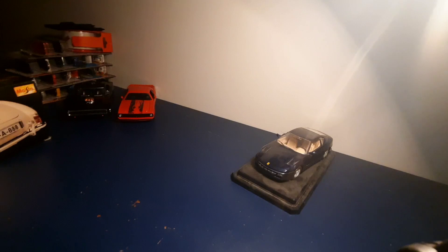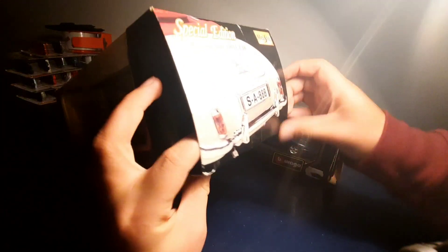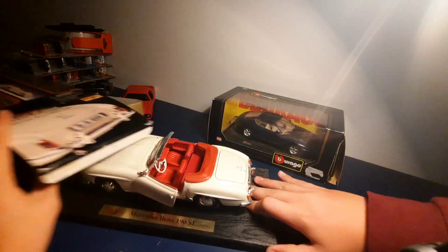Alright, now we got the Mercedes. Let's get this thing opened up. You could tell this came straight from the garage sale — it's dusty. Slide it out.